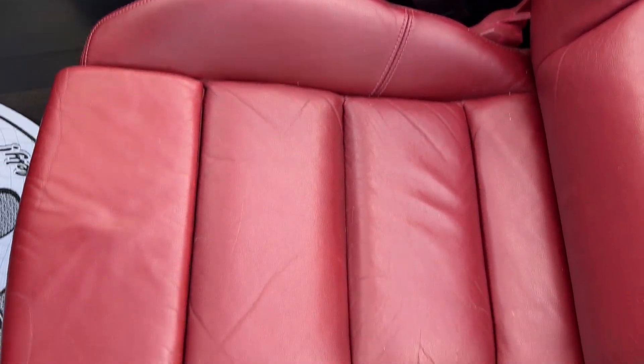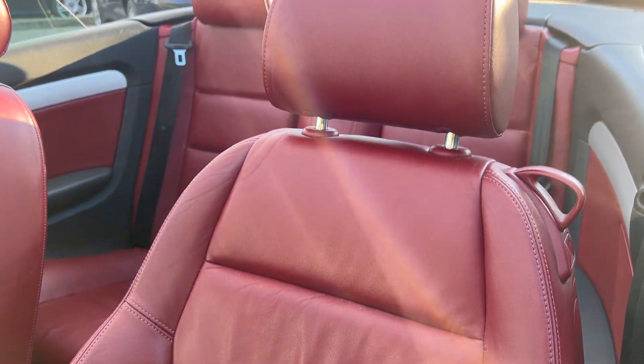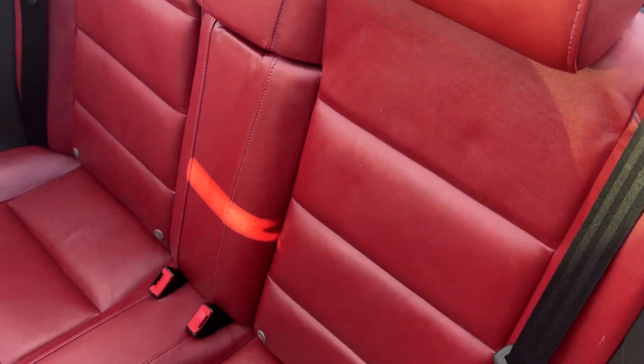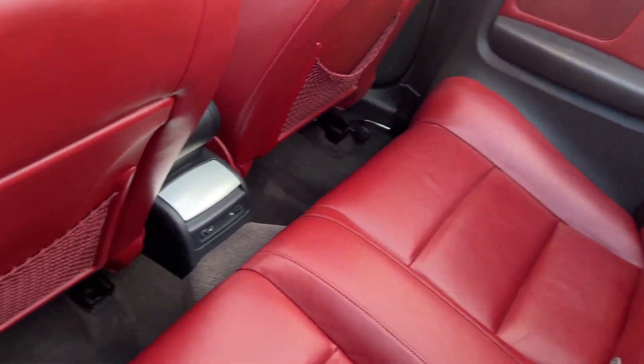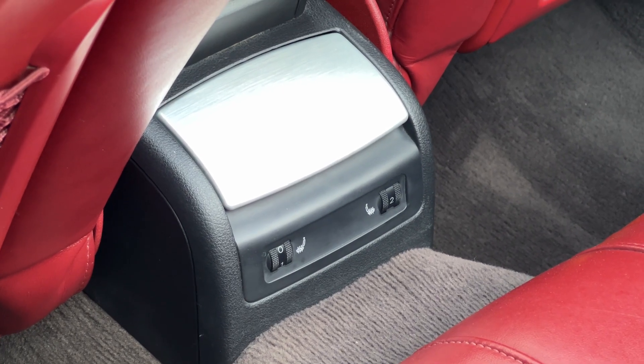Look at the driver's seat — great shape. And obviously the rears, looks like nobody sat in them. The crazy thing is, this car also has heated seats in the rear as well.